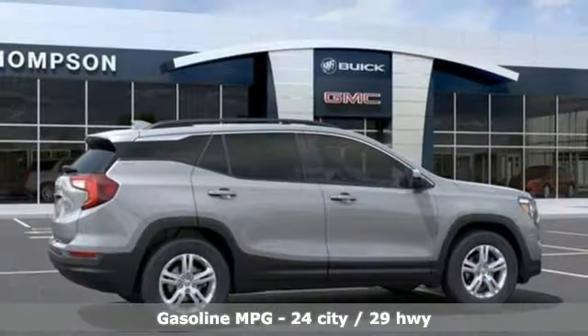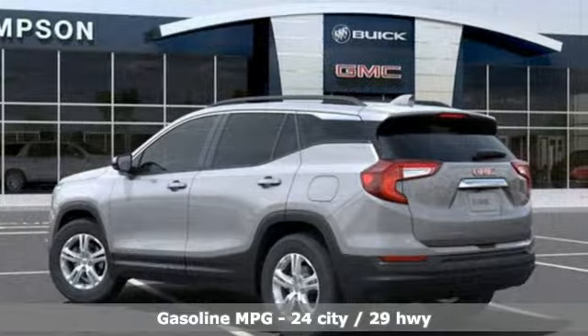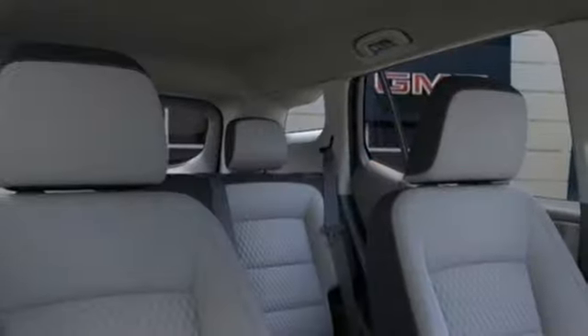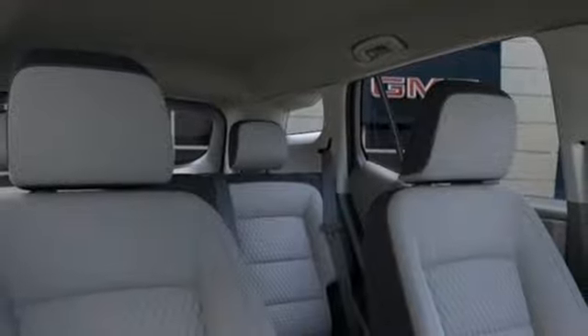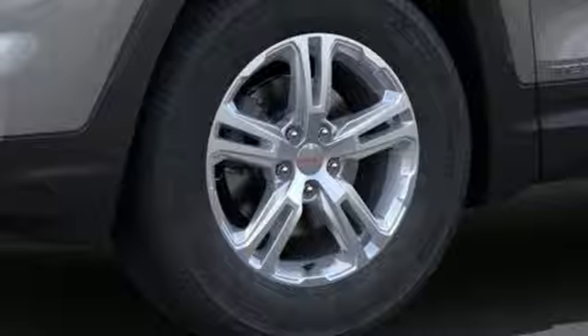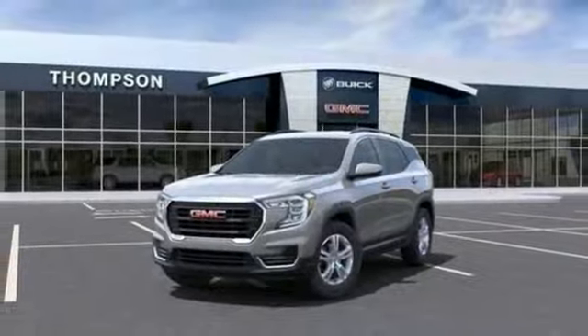Features include intercooled turbo inline four-cylinder engine, air conditioning, streaming audio, auto dimming rear view mirror, manual tilting steering column, wi-fi hotspot, AM-FM satellite radio, aluminum wheels, 4 doors and push button start proximity key, and LED low and high beam headlights.